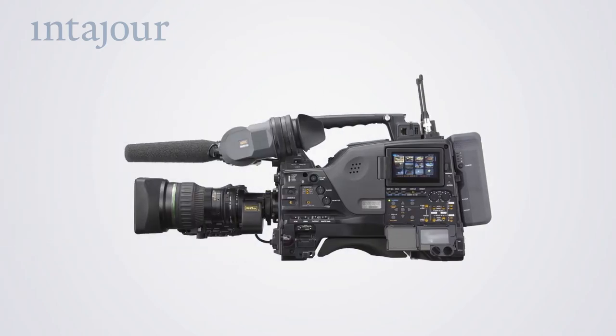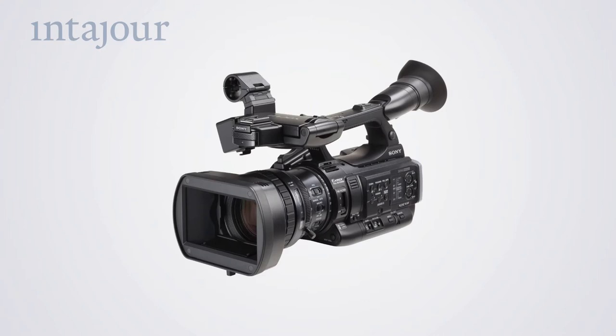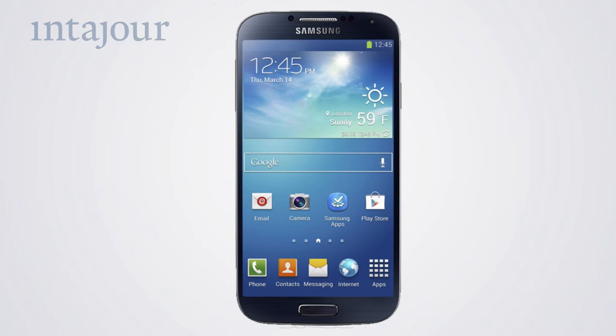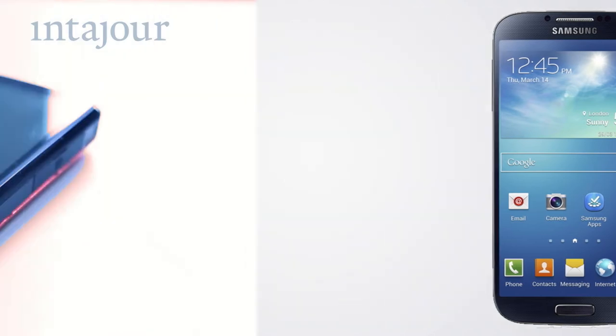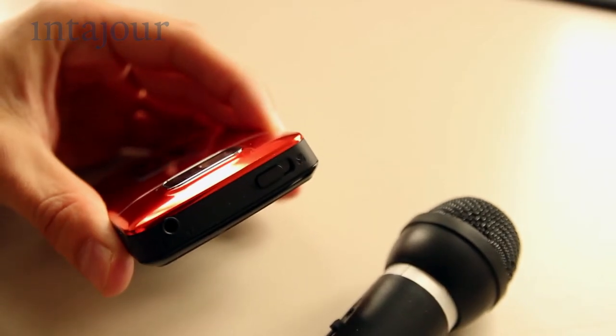A video camera, of course. There are the professional and semi-professional camcorders used in broadcasting. But in many cases, it is easier and cheaper to use a digital photo camera. You can even use a smartphone or a pocket camcorder. Before you buy a new camera, make sure you pick one that meets your needs.